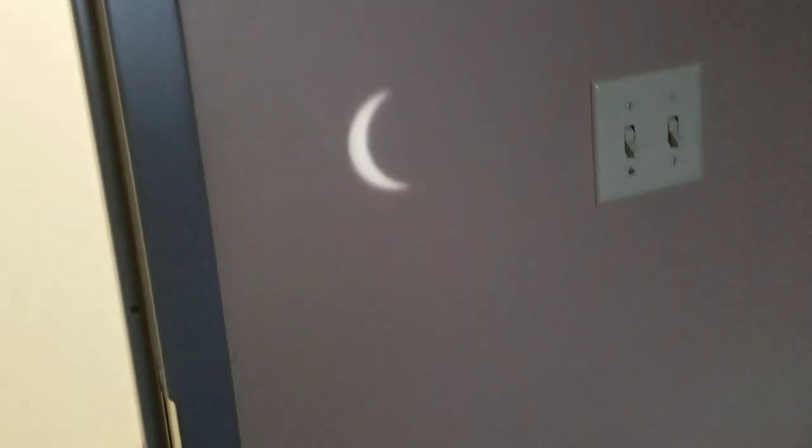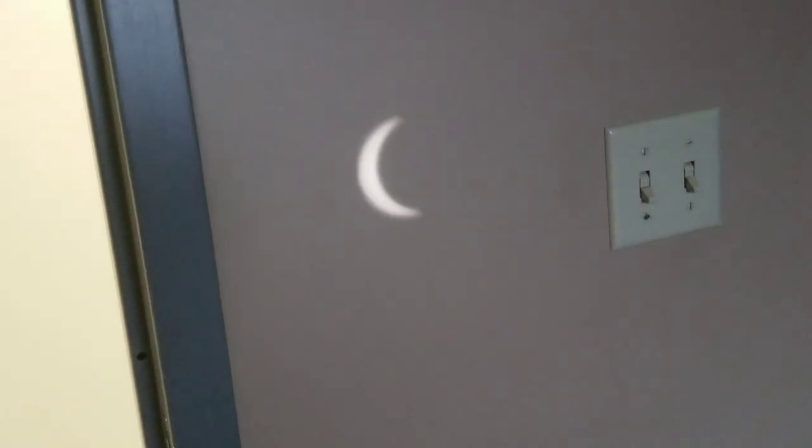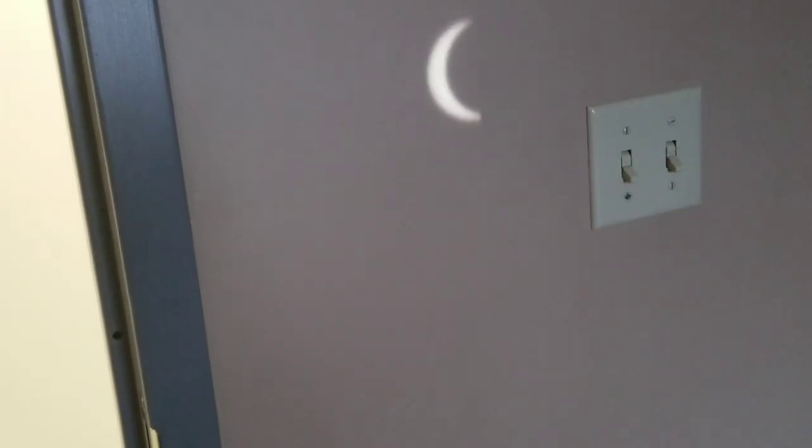I was able to borrow some glasses from a friend and view the eclipse through them, which was really cool. What I tried to do was put the glasses over my recording device and capture it, but I was not able to get the crescent to show through. You can see it's a little dark but not too much — by that time the crescent had broadened up a bit. Unfortunately you couldn't capture it through the camera lens using the filter on top.